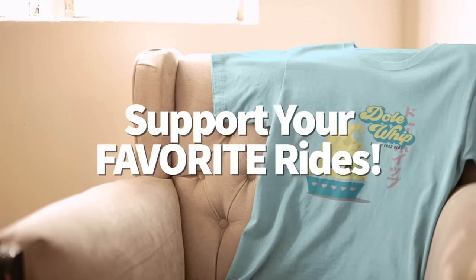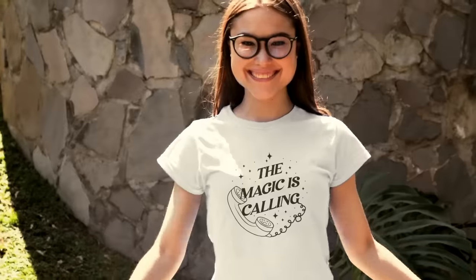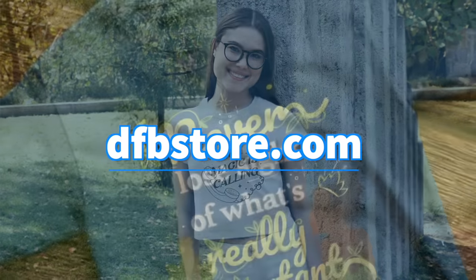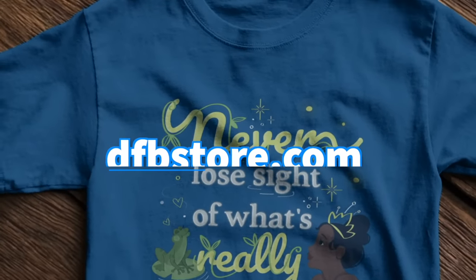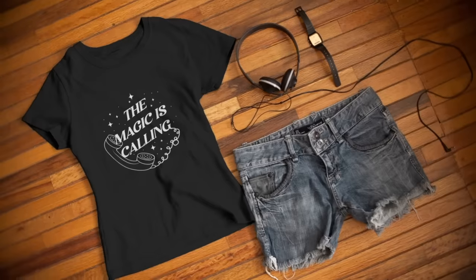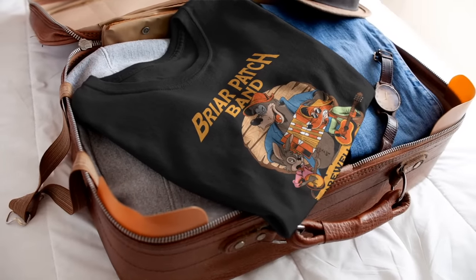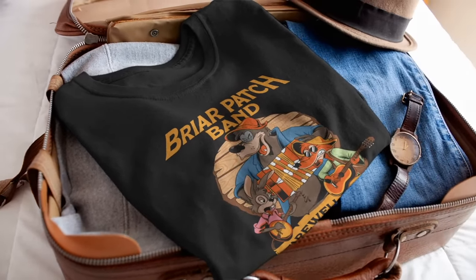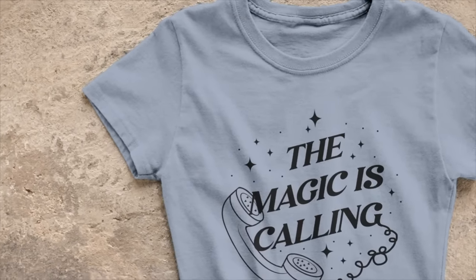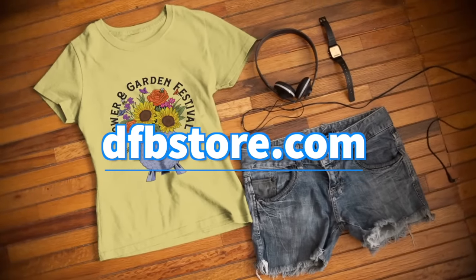Time to support your favorite Disney World rides — why just ride a ride when you can wear it too? On dfbstore.com we've got tons of shirts featuring your favorite rides: Big Thunder Mountain fans, Mad Tea Party junkies, Figment enthusiasts, and even shirts for retired rides like Splash Mountain. Each shirt comes in a variety of different styles, colors, and sizes. Head over to dfbstore.com to pick yours up.